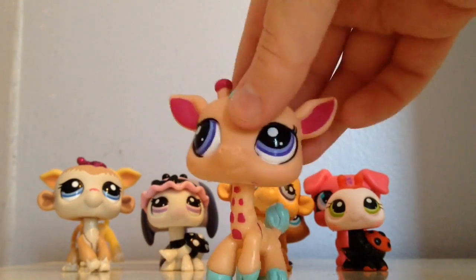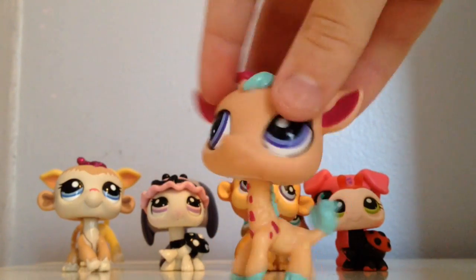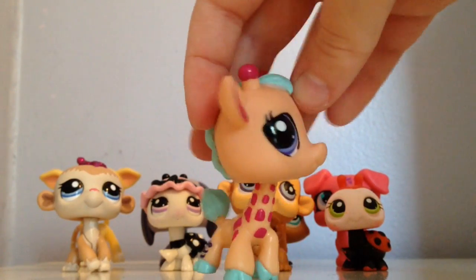The next one I got was the one I got for my mom — it's a giraffe. It's her favorite animal, and yeah, I love it so much even though it's not mine.